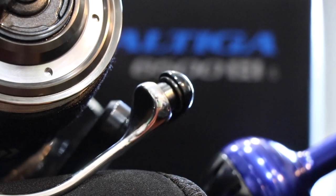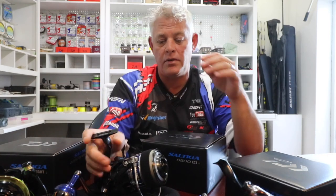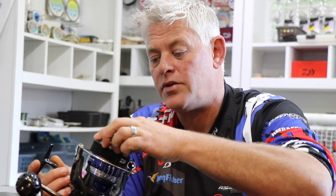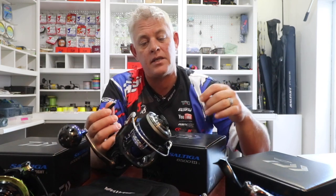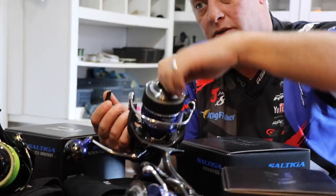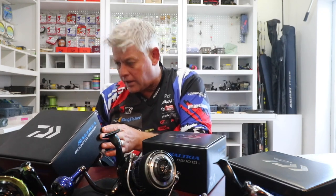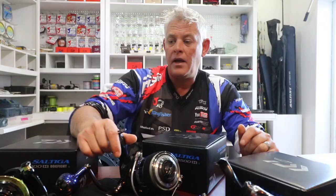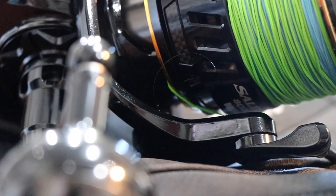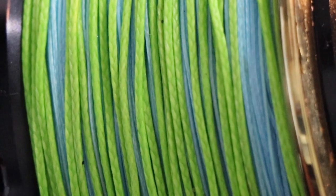The line roller is mag-sealed as well, so as little salt water or corrosion as possible can get into these reels. The drag systems run from around 24 pounds on the smaller reels all the way up to 66-pound drag systems on the Saltigas. The Dogfight is also a 66-pound, 30-kilo drag system.